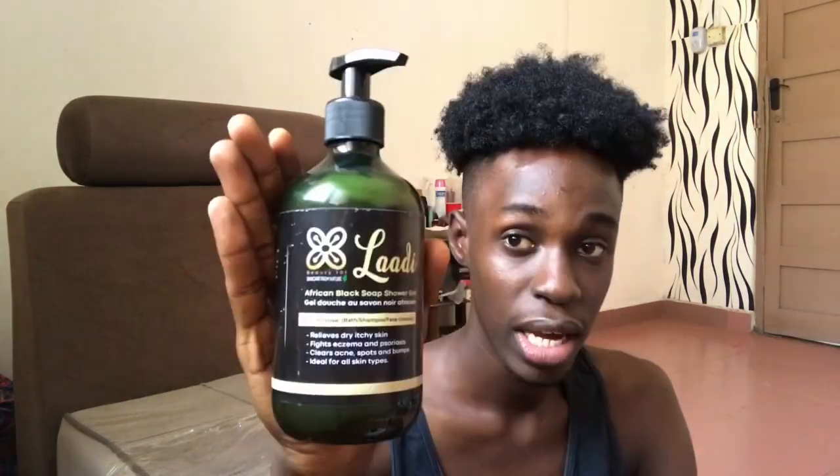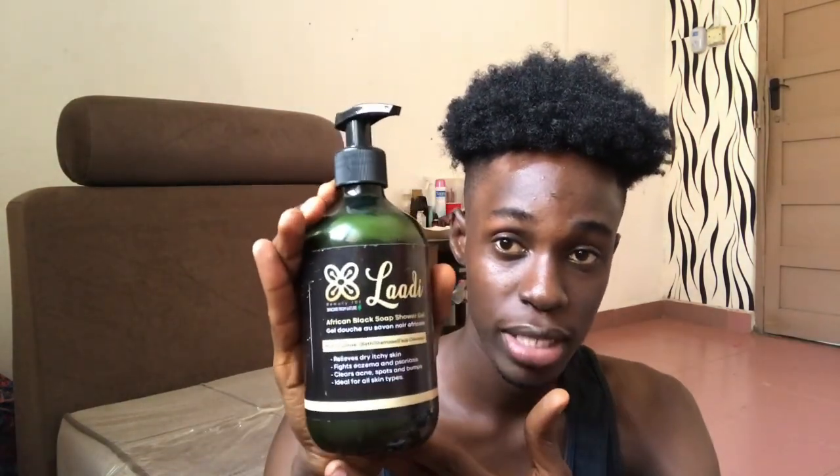This is a bathing shower gel called Ladi. Ladi is an African black soap shower gel — it relieves dry itchy skin, clears acne spots and blemishes, and is ideal for all skin types. This is what I use for bathing. It's really one of the best products on the market. I made an Instagram reel for it — you guys can check my Instagram. You can also use it as a shampoo for your hair or as a facial cleanser. This is my favorite.